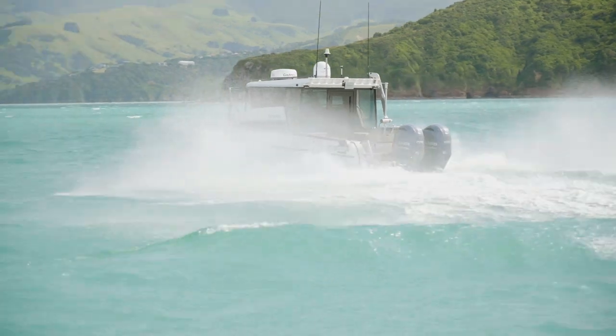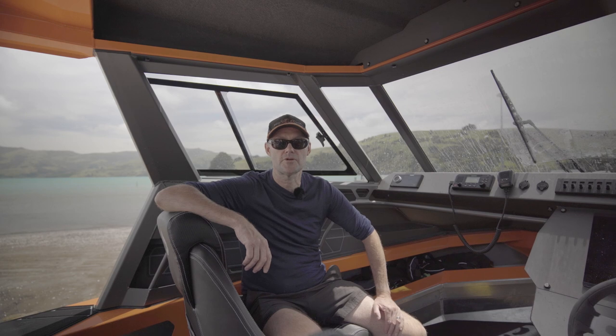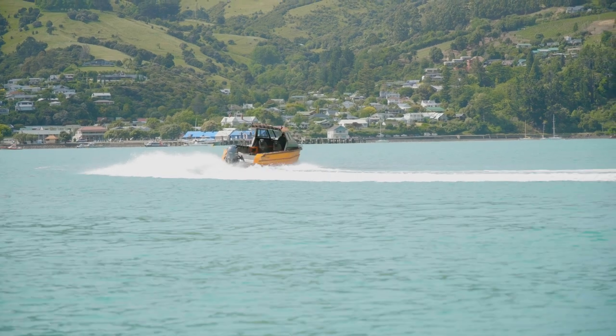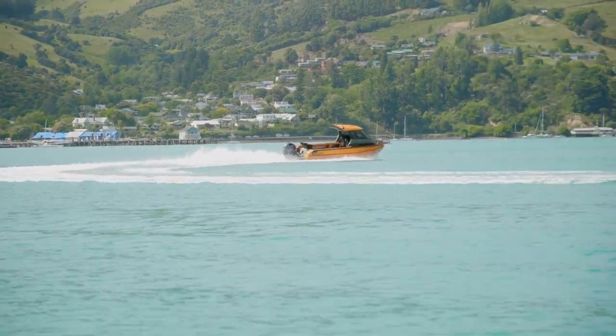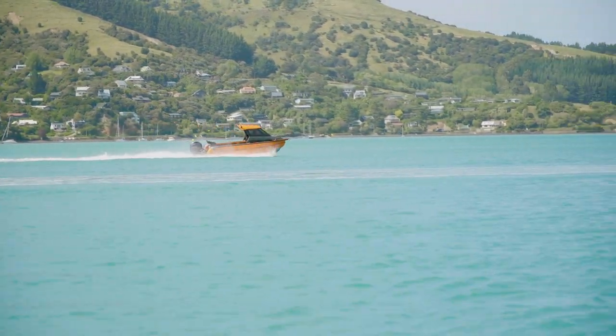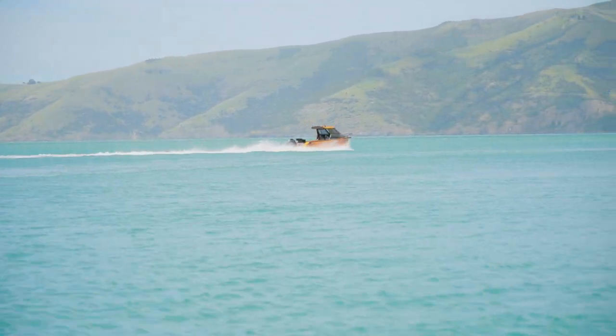I haven't driven a lot of Stabys myself personally, but I have to say it was pretty impressive. I thoroughly enjoyed driving it today and I'm really impressed with how they handle in the sea, but particularly doing tight turns — they don't bite in, they don't skip and jump across the waves. They really turn pretty smoothly, and that was something I was definitely impressed with.